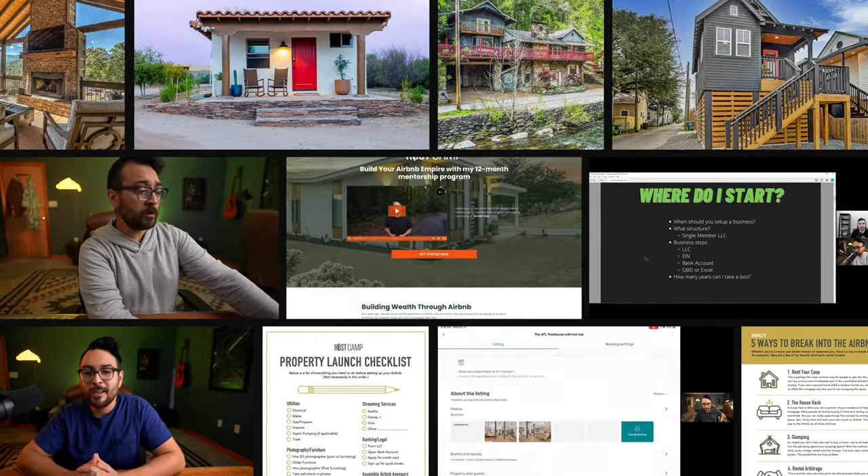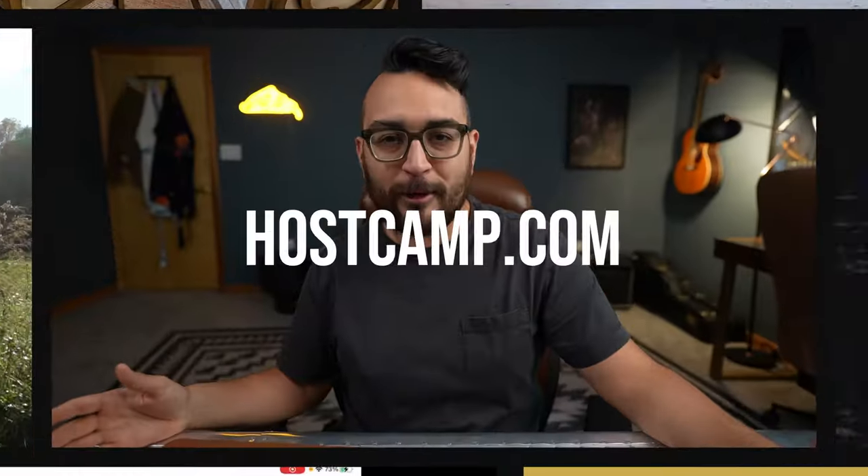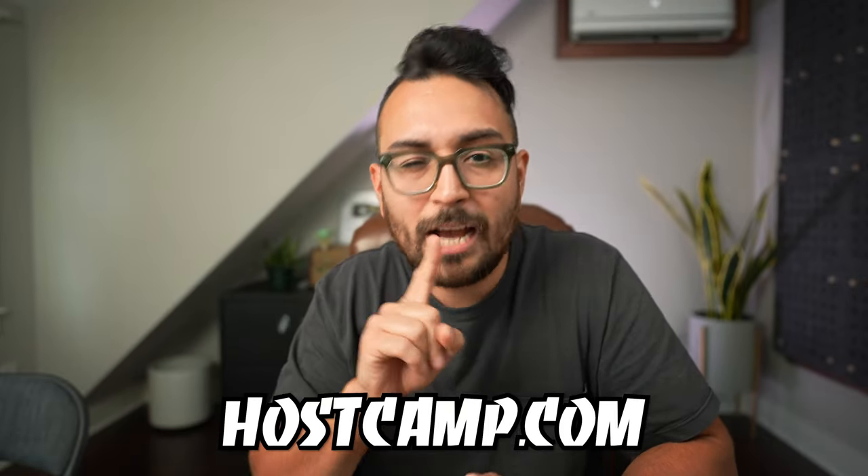Before moving on to tip number three, just wanted to say that if you're interested in implementing the medium-term rental strategy, maybe converting your Airbnb into a 30-day stay, or you just want to get into the Airbnb game, consider enrolling in HostCamp. It's my 12-month mentorship program where I teach all the fundamentals of this stuff. Book a free call with my team over at HostCamp.com.